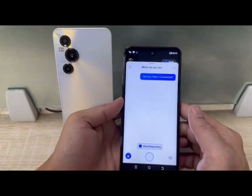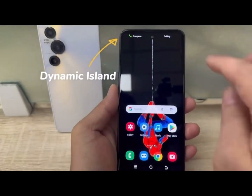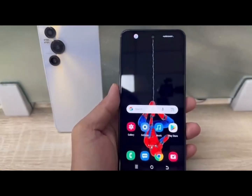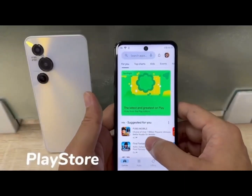Our phone has been connected to Artificial Intelligence AI ChatGPT. You can tell AI what you are looking for or ask questions, and AI can answer them.